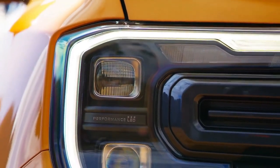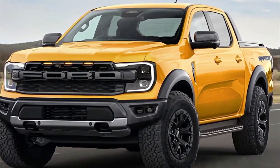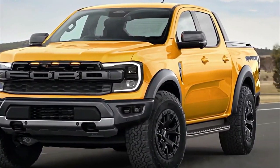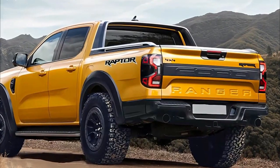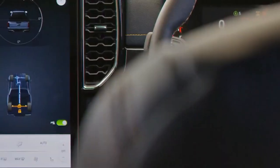Standard equipment will build upon the Ranger Wildtrak's already impressive list of goodies. These include 360-degree zone lighting controllable via the MyFord Pass app, a digital instrument cluster, a Bando sound system, and a brake controller — a first for the Ranger.